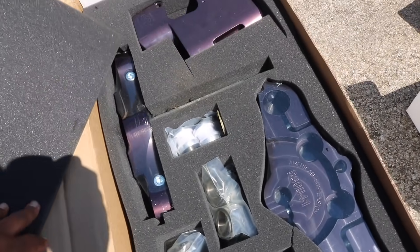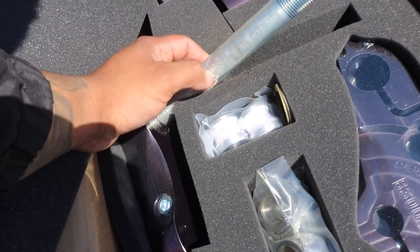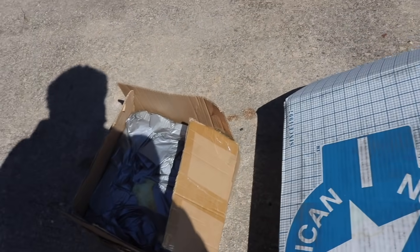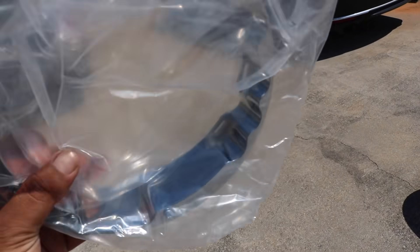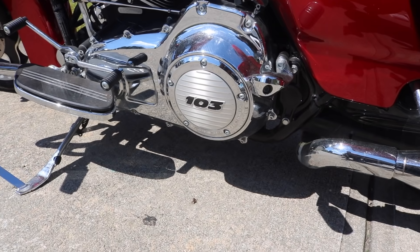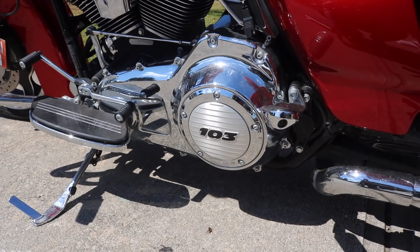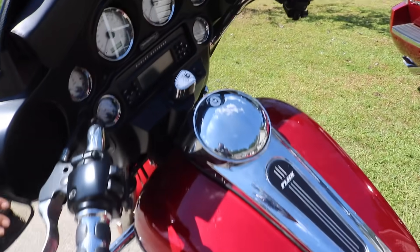I have my triple tree and all the pieces, though I don't know all their names. Everything came in the box. I noticed the neck has some corrosion on it even though it's supposed to be brand new. This is American Suspension. I also want to put an electric kickstand on the bottom so I don't have to kick it off — it just looks better. And when it's on a trailer, strapped down, it'll stay upright in the middle instead of leaning over.